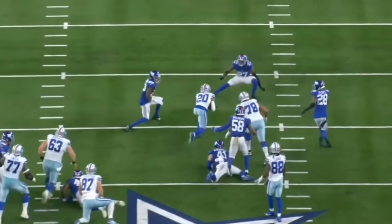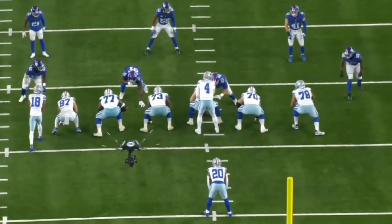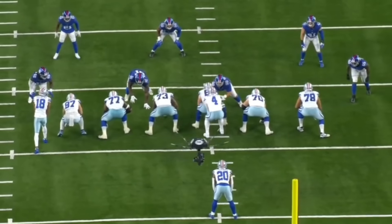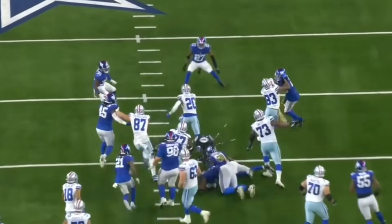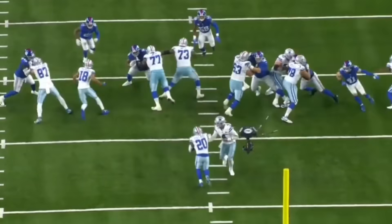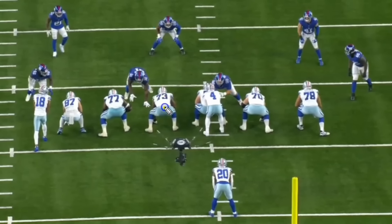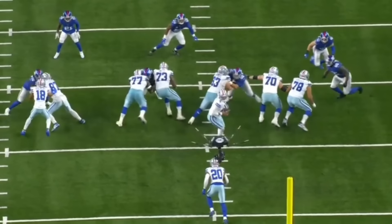Very fired up to get into this film breakdown. Let's get right into it. You got a really nice block here by Tyler Smith. He's going to get under number 91, the three technique, and really help Tyron Smith overtake this guy. This one picks up about 12 yards, and it picks up 12 yards because of the double team block by Tyler Smith. The leverage he takes to get this guy and really lift him up so that Tyron Smith can overtake him is very, very impressive. Love that shoulder right into this guy.